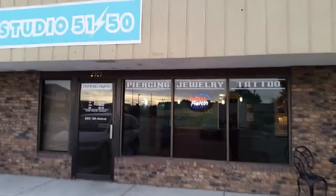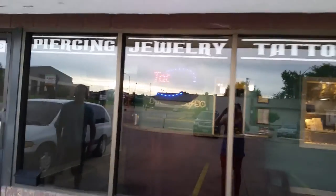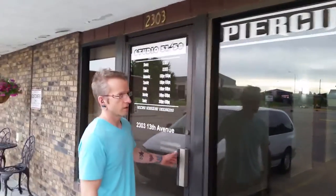Here's our storefront with the sign up top, some decals in the windows showing some services we offer here.